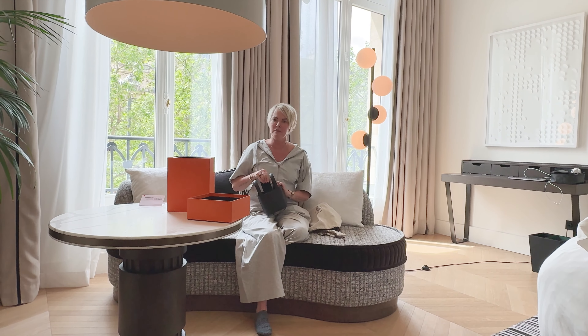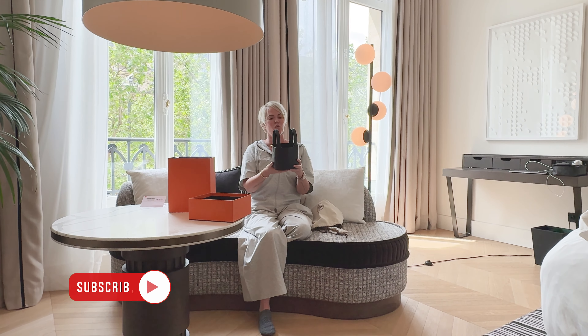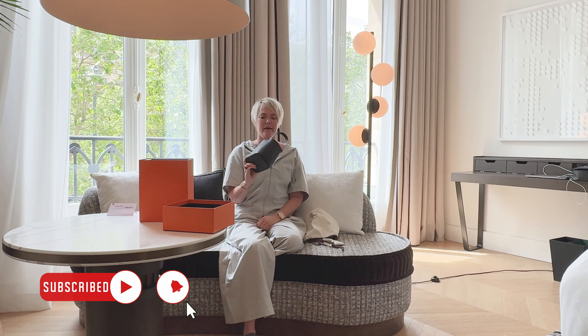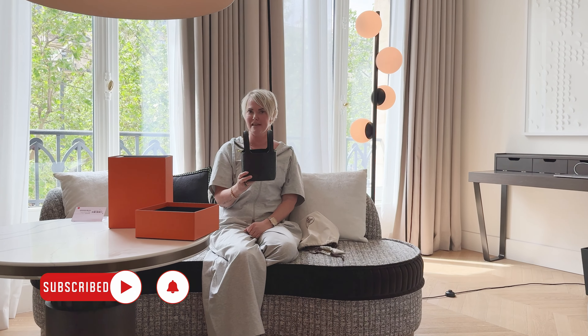Let me know what you think about this, my whole haul. You can check out the other videos. Let me know what you think about this particular bag. Do you have a micro? Are you looking for one? And what are some of the pros and cons? Take care everyone.